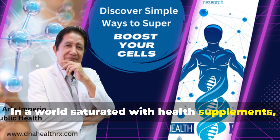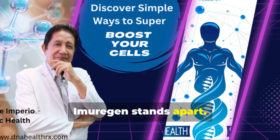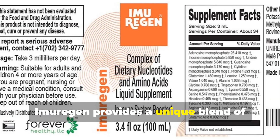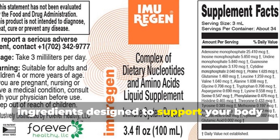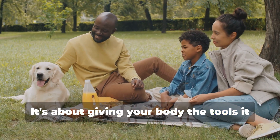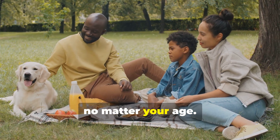In a world saturated with health supplements, Imurigan stands apart. This isn't just another vitamin cocktail. Imurigan provides a unique blend of ingredients designed to support your body at the cellular level. It's about giving your body the tools it needs to thrive, no matter your age.